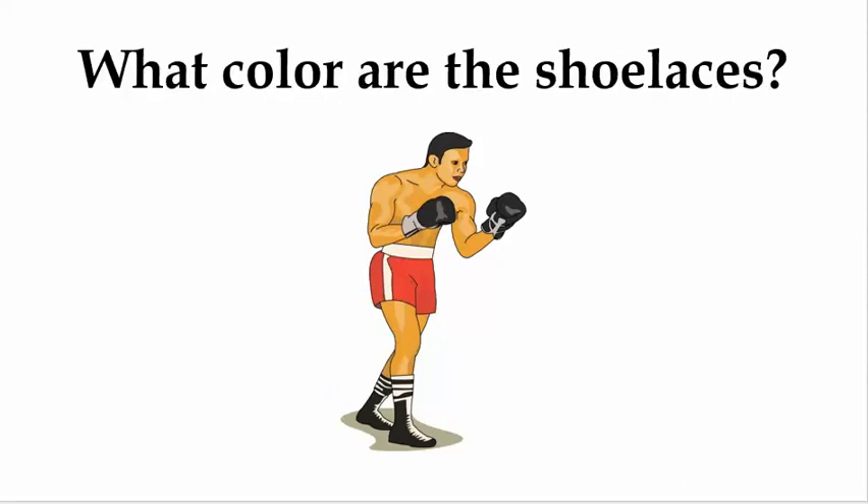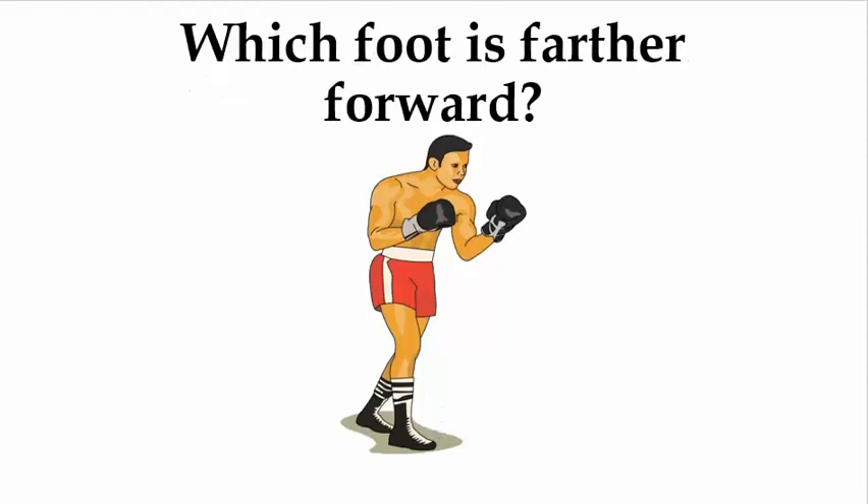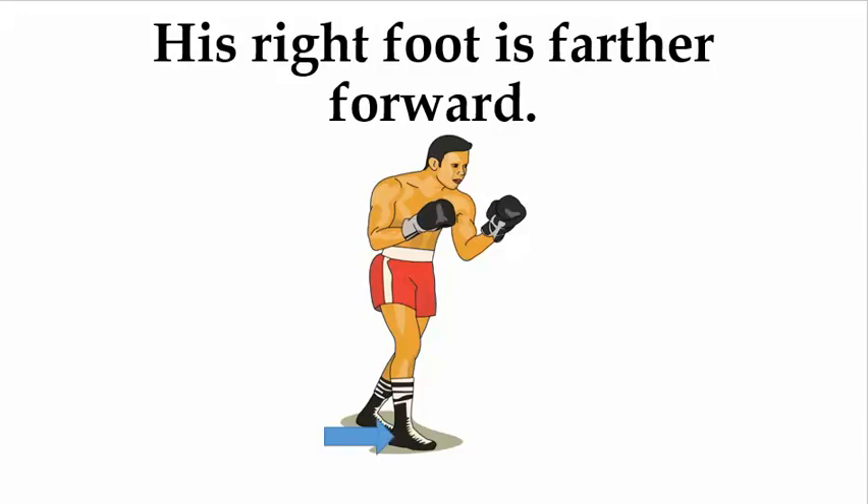What color are the shoelaces? The shoelaces are white. Which foot is farther forward? His right foot is farther forward.